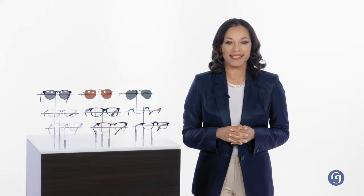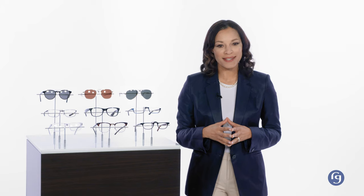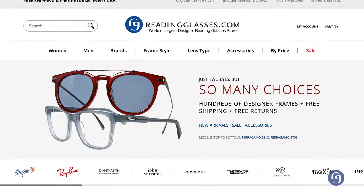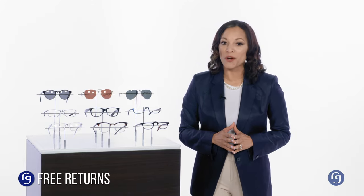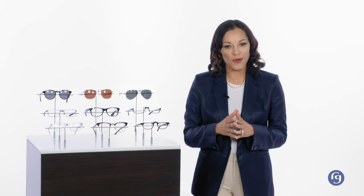That just about wraps up our preview of some of the shapes available at ReadingGlasses.com. We hope this review helps you in your search to find your perfect style. Should you need more help, our customer service associates are the best stylists around, so don't hesitate to ask for help. Remember, shopping at ReadingGlasses.com is risk-free with free shipping and free returns always. We have the world's largest selection of designer reading glasses, but more importantly, we have the perfect pair for you. Happy reading.